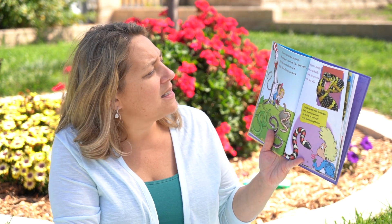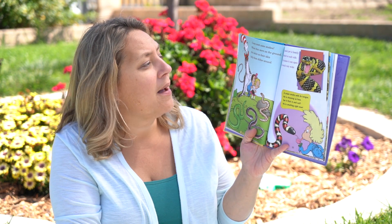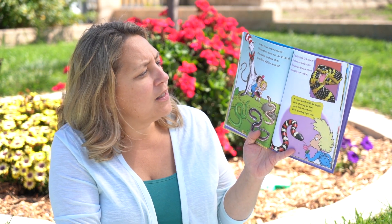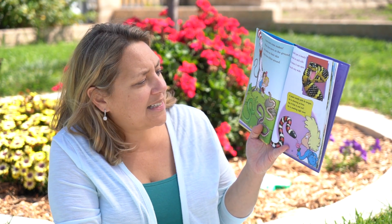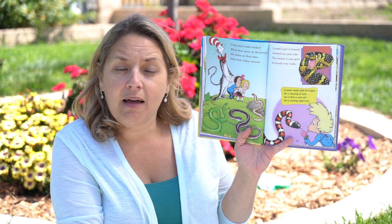Come meet snakes. When they move on the ground the scales on their skin helps them slither around. A snake's jaw is loosely attached on each side. This means it can open its mouth very wide. A snake smells with his tongue. He is showing us how. See it flick in and out. He is smelling right now.